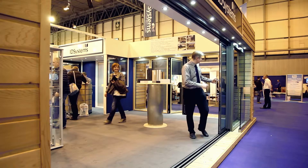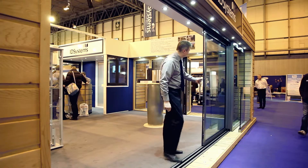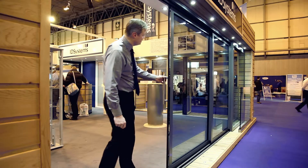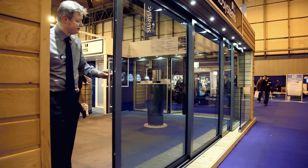As you close the system, each panel is picked up by the sliding panel. As they continue to slide along, each individual panel is picked up, and the operation is just effortless.